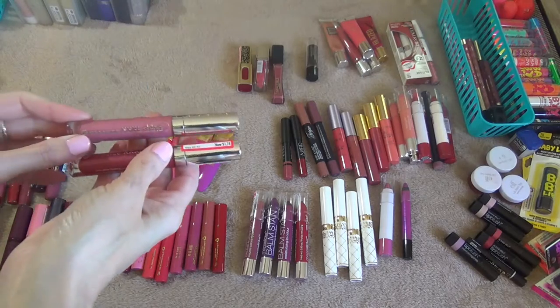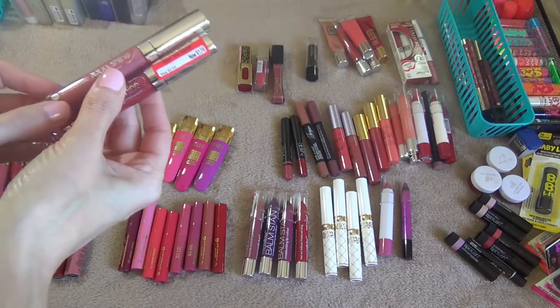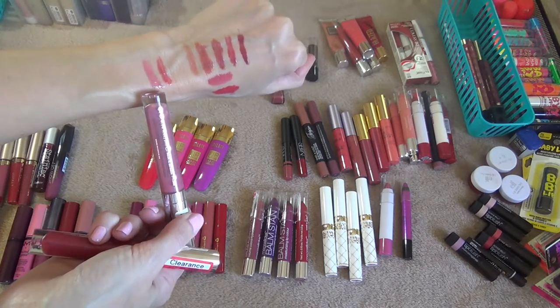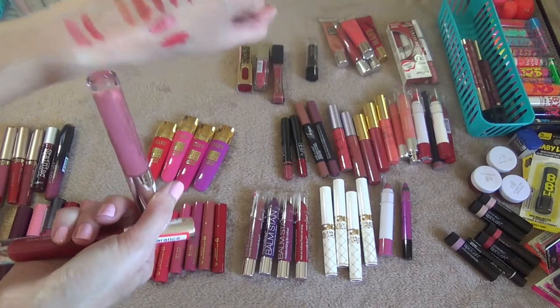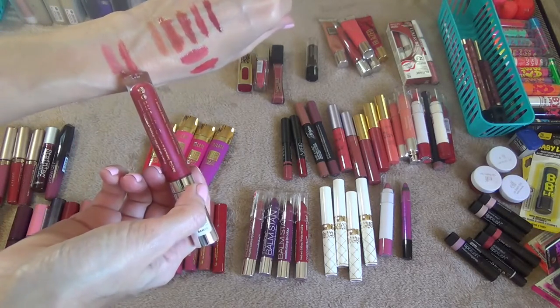Next I have these Essence XXL Shine Lip Glosses and I got these on clearance at Target. The first one is in the shade Nude Kiss — really pretty, has a little bit of glitter on it but it doesn't really show up that much on the lips. I really do like these. And this one is in the shade To Love. Keeping those.